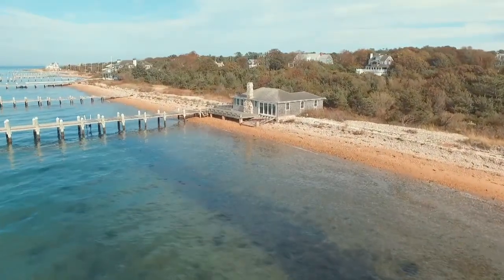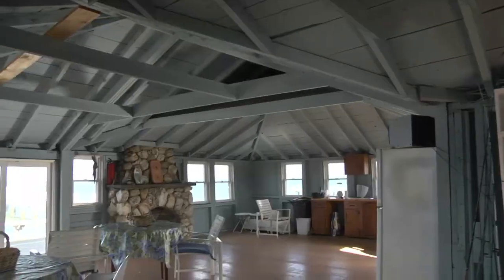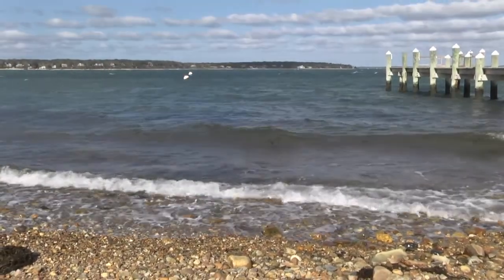On an estate full of vintage splendor and charm, perhaps nothing is more charming than the boathouse, complete with this beach stone fireplace. You know this is where family memories are made. Inside, there's plenty of open space, plus a kitchen, bathroom, and outdoor shower. And the ocean is literally at your feet.